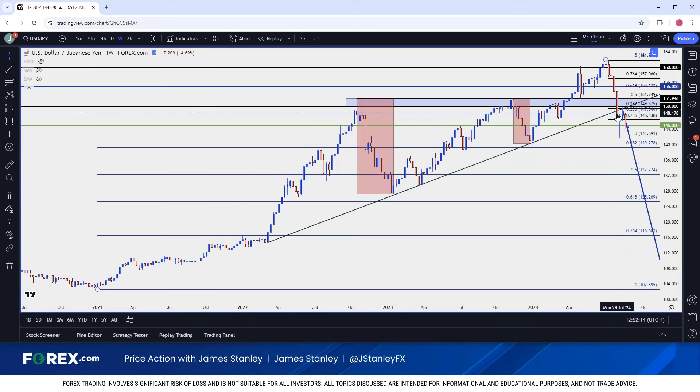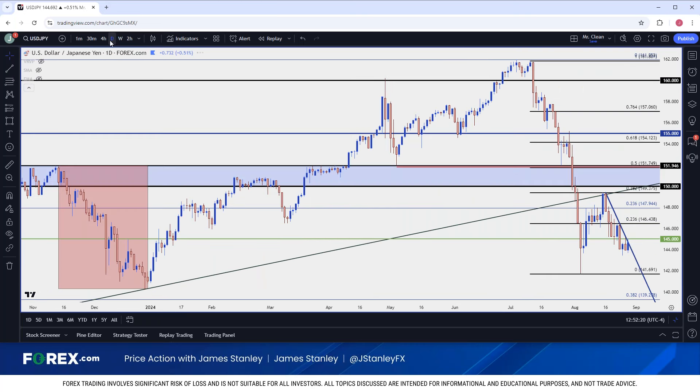We're still very near the 23.6 retracement of the move that built around the carry trade. But these moves don't price in linearly, and when we had that massive sell-off in dollar yen, we were likely seeing a lot of shorts open up. When you get shorts opening up, they have to buy to cover — that could lead to demand, which can lead to a quick bounce. That's what I assumed was taking place in the early portion of August when we bounced off the August 5th low.